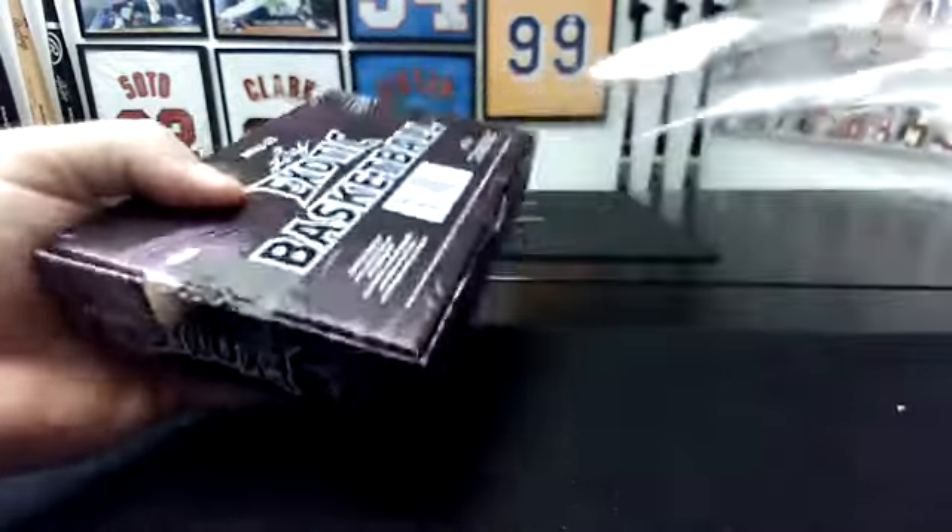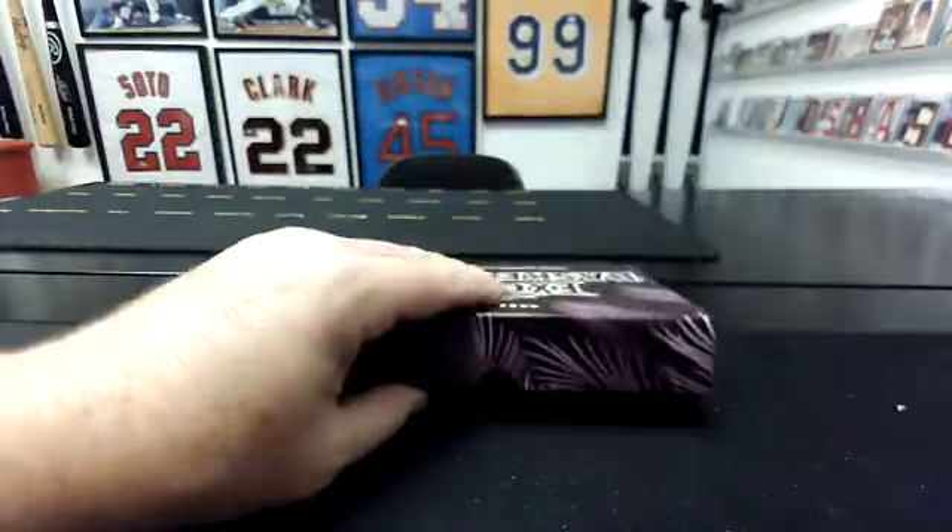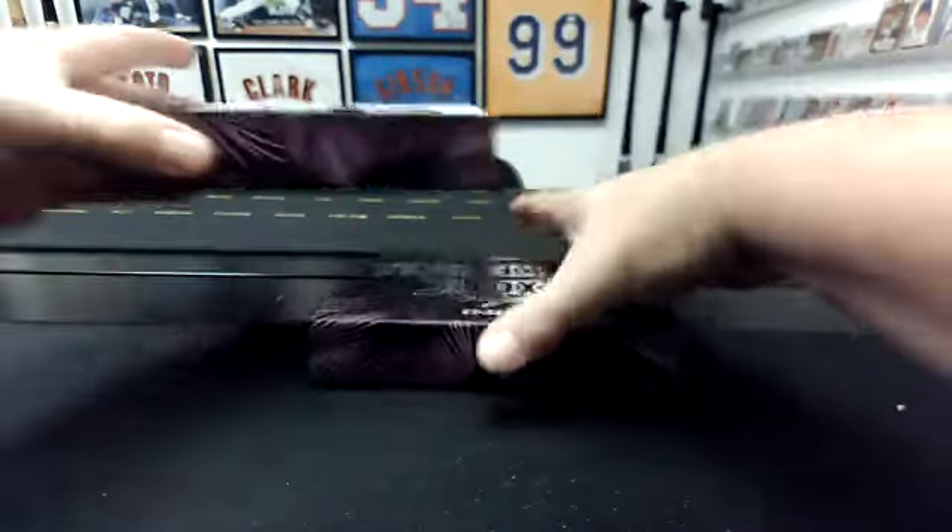Nice, inexpensive break. Everybody's got a good shot at hitting something. It's fun. There's some big names in this product, too.